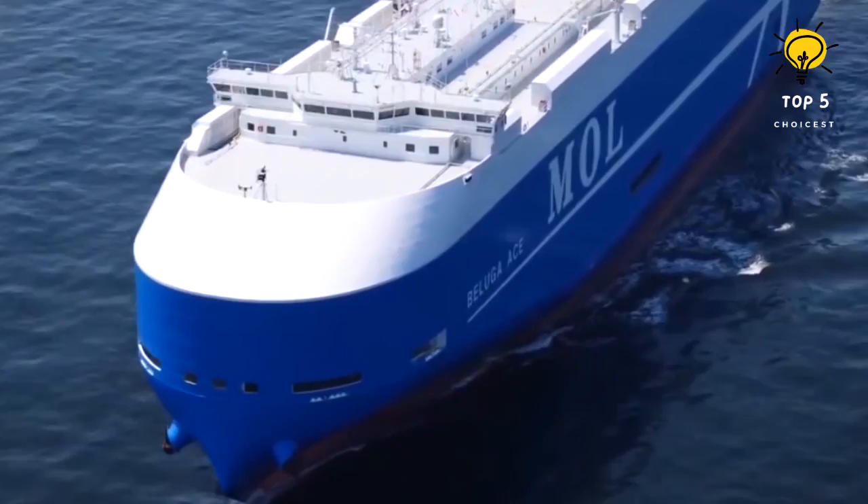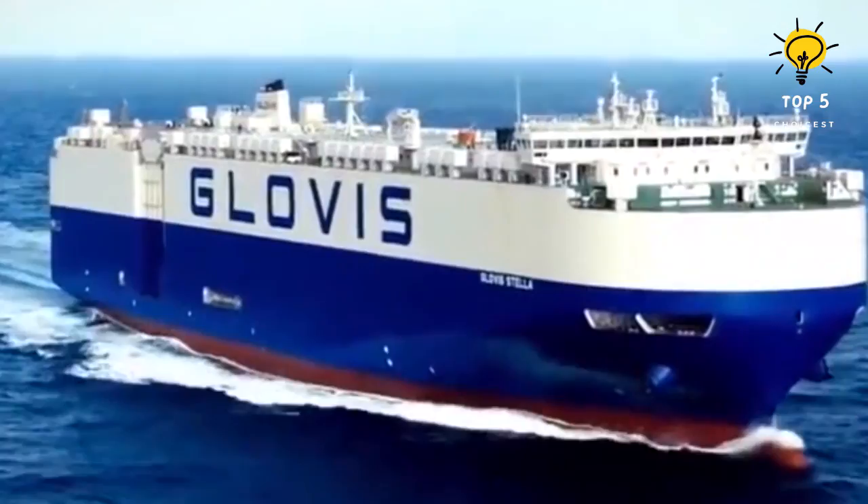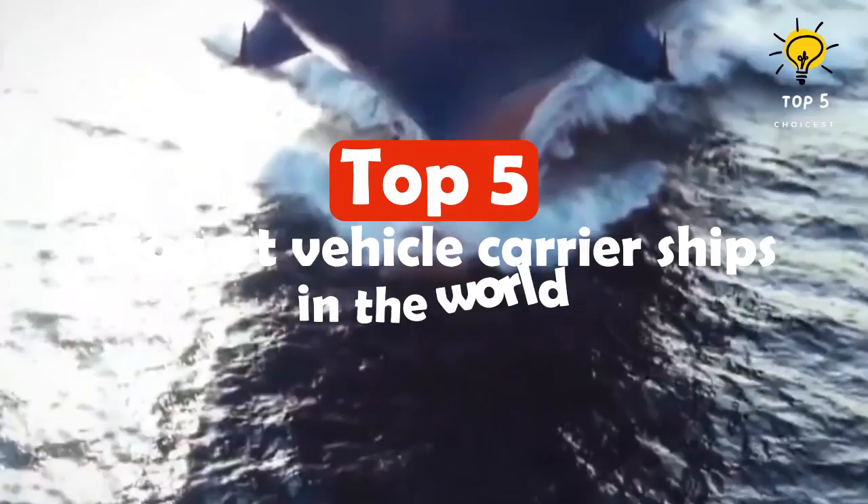RoRo is a term used for loading and unloading cargo on a vessel without the use of cranes. In this process, the merchandise can be simply rolled on and off the vessel. Self-propelled vehicles like cars and tractors can easily drive themselves on and off the ship.